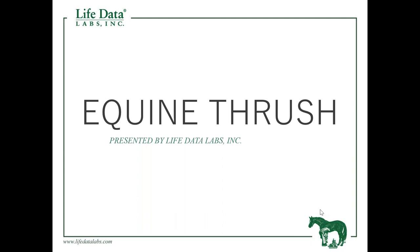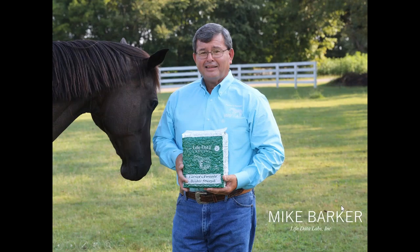Thank you very much, Corbin. As Corbin mentioned, I have the privilege of traveling across the US and internationally, speaking directly to horse owners at horse fairs and expos. That's our goal here at LifeData Labs — to help horse owners improve the health of their horses. Regardless of where I speak, there's a common denominator: horse owners have a recurring problem with thrush they can't get rid of.